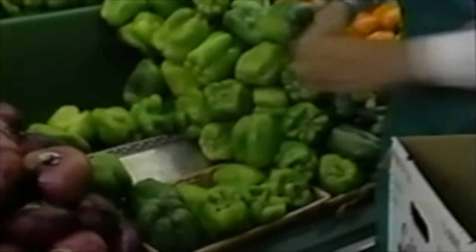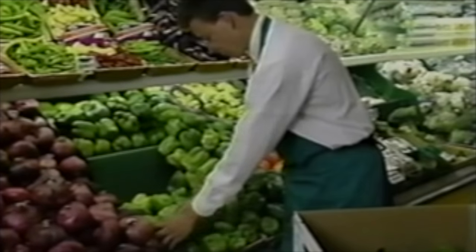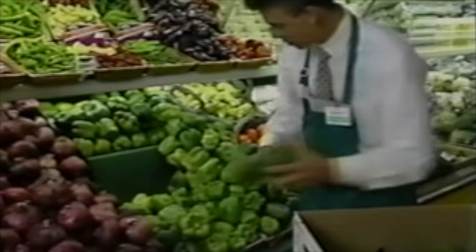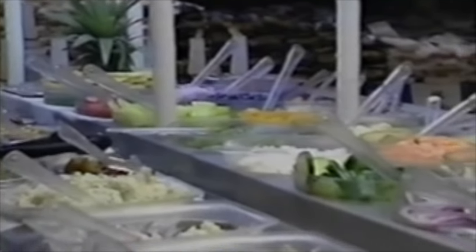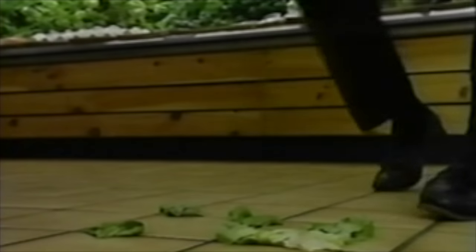In the produce department, shrink can be minimized simply by handling all items carefully. If product looks damaged or bruised, customers will simply put it aside and it will go unsold, creating a loss for your store. You'll need to rotate these items, as you would with any perishable product. Remember, if you wouldn't buy it yourself, you can't expect a customer to want it. This is especially true when it comes to salad bars — if your store has one, make sure it's always kept clean and looking appetizing. Good housekeeping in this department will also minimize loss by preventing unnecessary customer or employee accidents.